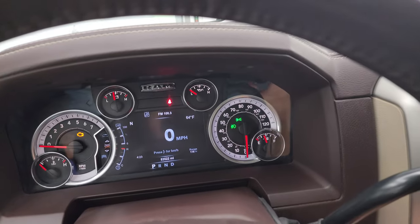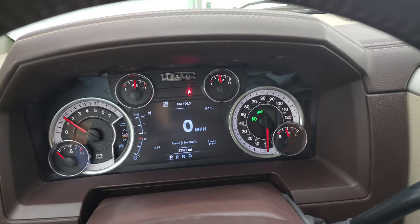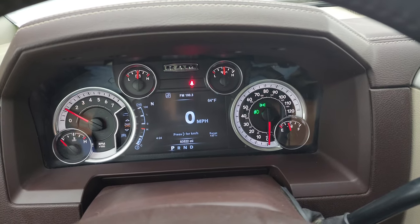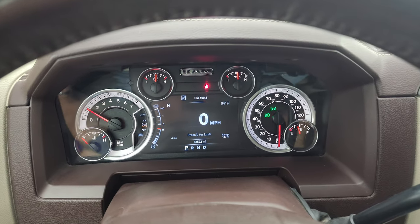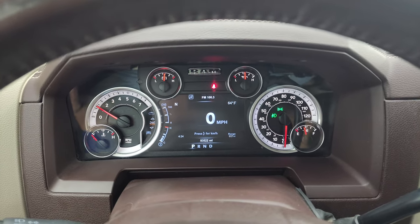We'll start it up and take a look under the hood. Starts right out — no check engine lights or anything like that. I'll turn all the lights on as well.